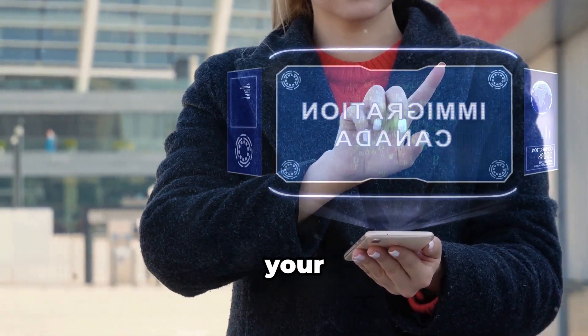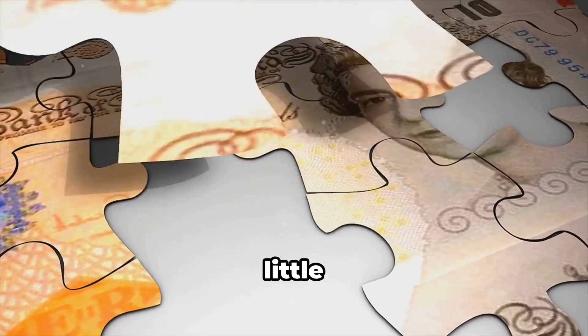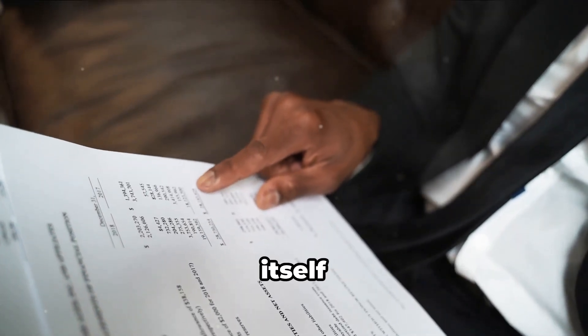So you've got your eyes set on Canada but you're not quite sitting on a mountain of cash — don't worry, you're not alone. Many people rely on a financial boost to make their dreams a reality. That's where a loan agreement comes in. Before you jump ahead, let me clarify: a loan agreement itself might not always be enough.